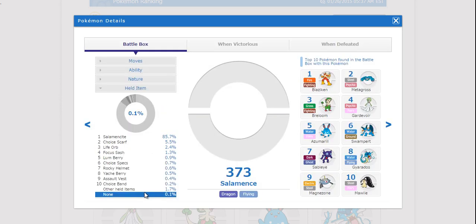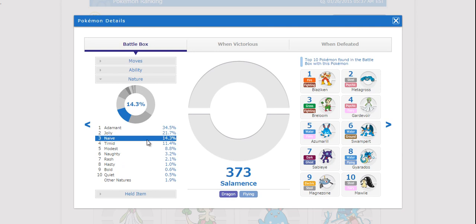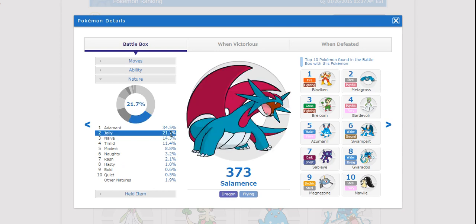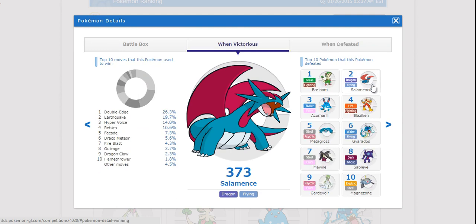I'm actually pretty interested to see that most Salamence were Mega Salamence — that's really interesting — with the next most common item being Choice Scarf. I would guess that Intimidate was a lot more popular than Moxie. Adamant was the most common nature for Salamence, with Jolly following close behind. When Salamence was defeated, Ice Punch was the most common move used against it. Interestingly, Salamence was the number one Pokemon to defeat other Salamence. Oddly, Magnezone is in there as well — I guess there were some Magnezone carrying Hidden Power Ice. Salamence was most often used to KO Breloom and other Salamence — not surprising there.